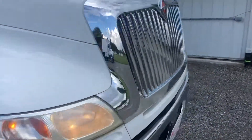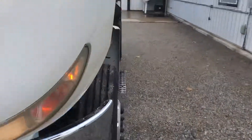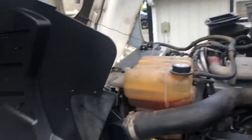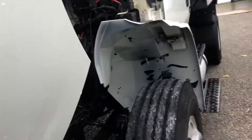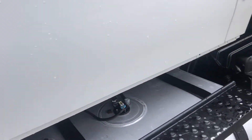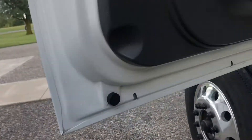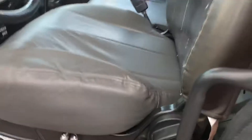Beautiful truck. Good running. There's a shot inside — you can see the door panels, no rust anywhere. Fire extinguisher and flares on board. Air driver seat.